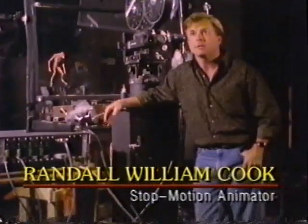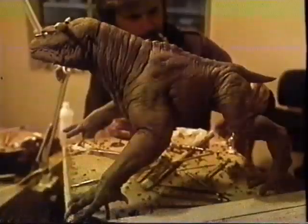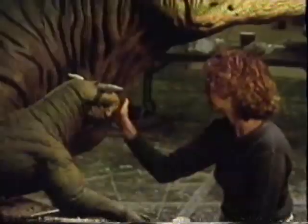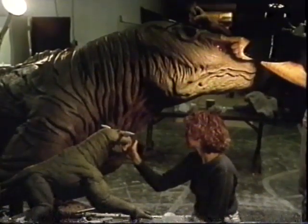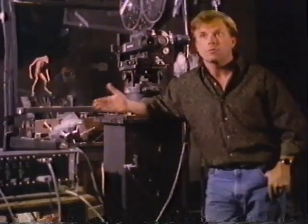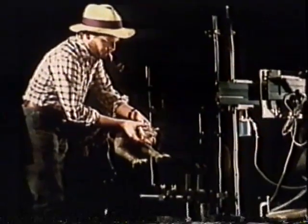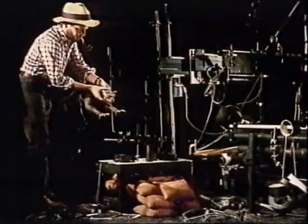On Ghostbusters, I was called in to recreate the terror dog characters. I redesigned them based on their concepts and then sculpted the miniature stop-motion puppet, which is quarter scale. I oversaw the sculpting of the larger full-size versions because they worked both as stop-motion puppets and as full-size on-set props.